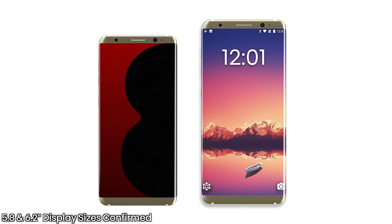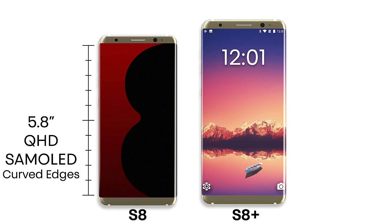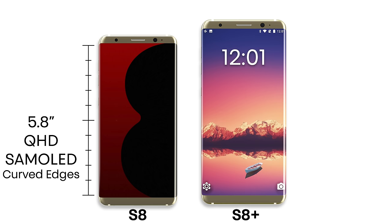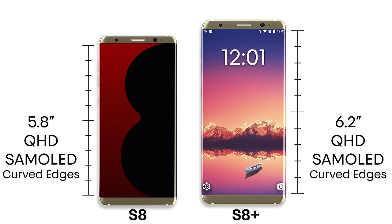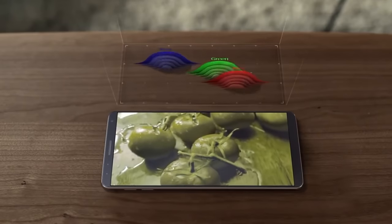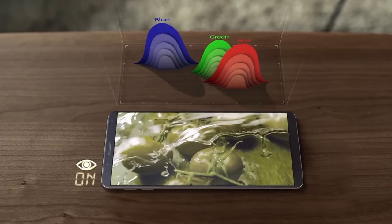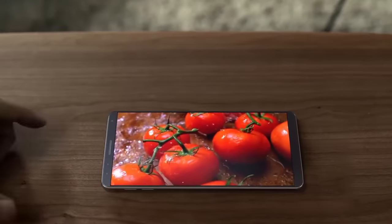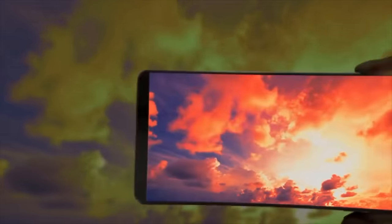The smaller S8 model will come in at 5.8 inches — EV Leaks has clarified it will be 5.8, not 5.7. You won't get a flat choice model, so they'll both be curved edge displays. The display will remain at QHD resolution, so it's not going up to 4K. It will receive other improvements to the display, such as the DCI-P3 color gamut, more colors, and a restructuring of the pixels for a sharper, brighter display.